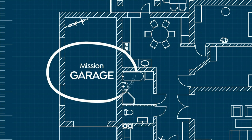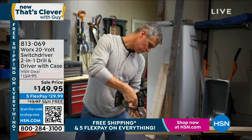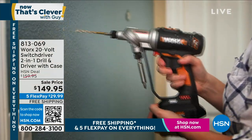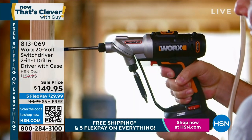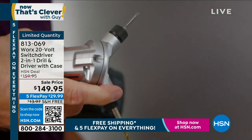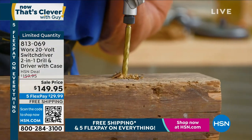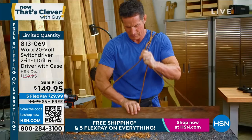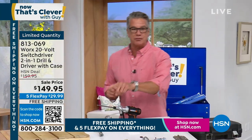This is my Father's Day pick of the year — it comes from WORX. I own several of their products and love them. When I first saw this I thought: this is professional quality. This is the WORX 20-volt switch driver — a two-in-one drilling driver with a case. It's $149.95 on sale, $29 on your credit card to get it home, free shipping and handling. With a new HSN credit card and $40 off, it's $109.95. I started with over 400 and I'm down to 350 remaining.